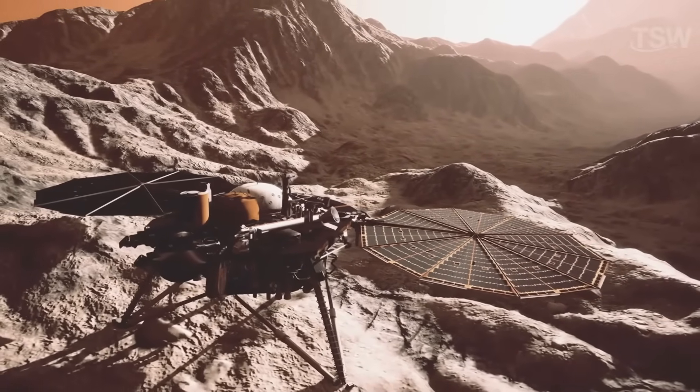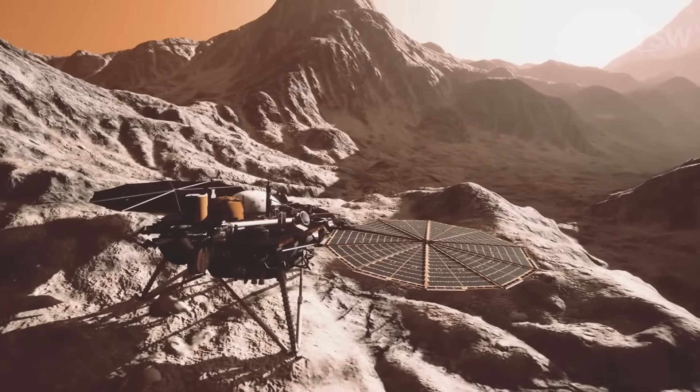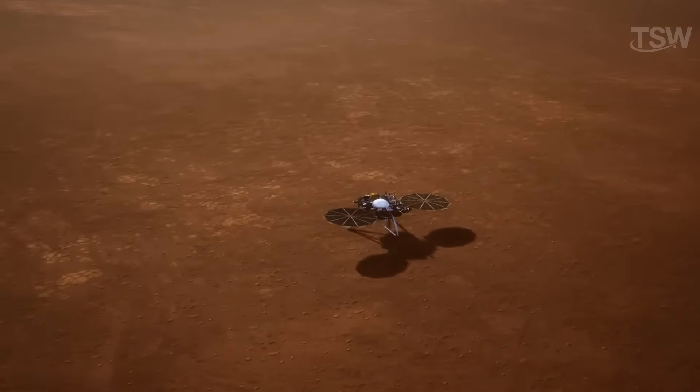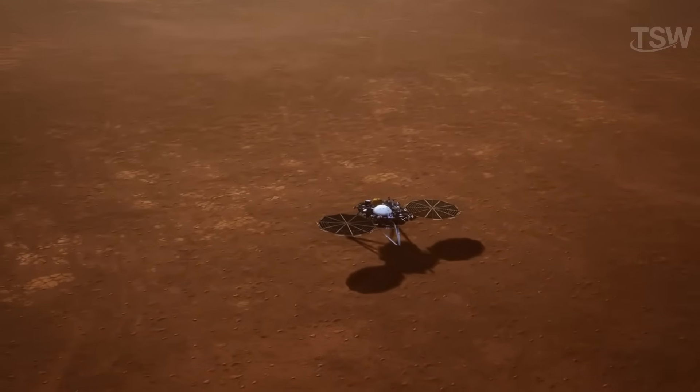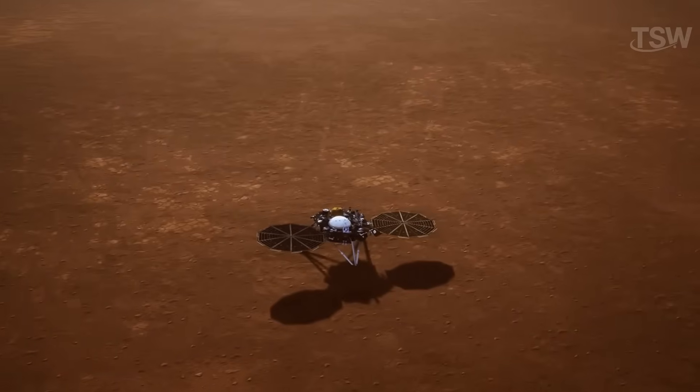But what exactly causes them? Could it be ancient geological faults, the planet shrinking as it cools, or something we haven't yet figured out? These questions remain unanswered, while Mars continues to serve as a natural laboratory where time and silence are the main ingredients of scientific research.